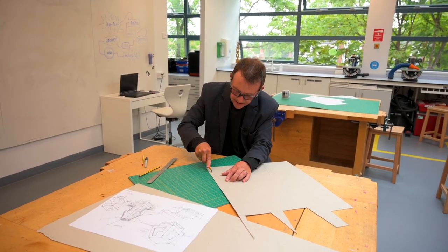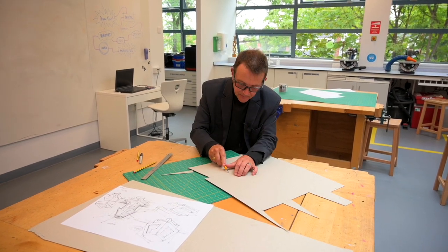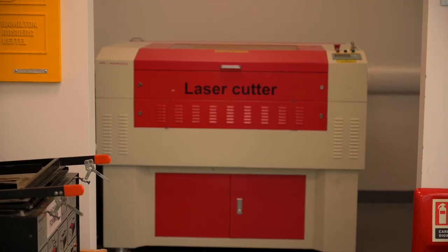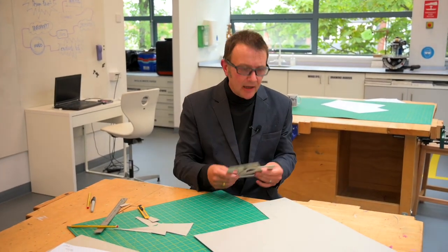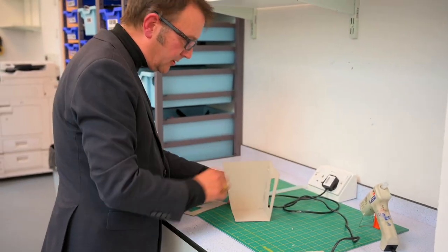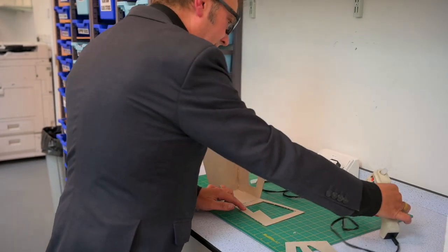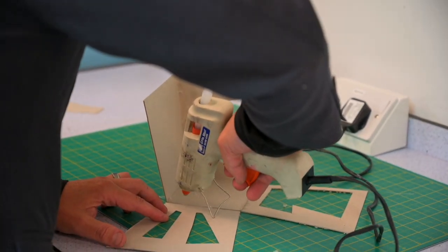The next step, if you were in the classroom after this model making, would be to make a very accurate model, and for that I would suggest we use a laser cutter — we have a laser cutter over in the corner there. I've just finished off these two little pieces here, and hopefully they'll all go together in our final little prototype. Working so quickly, I'm not going to have time to make the stand or the base piece, but you get the idea — we've designed and made a prototype model for a lamp in a very short space of time.